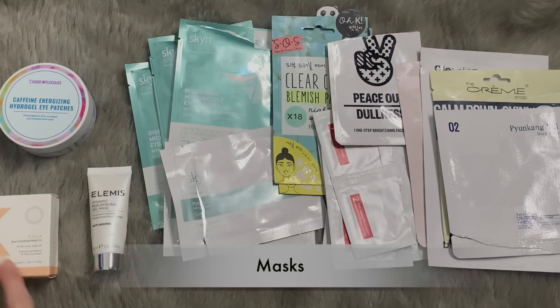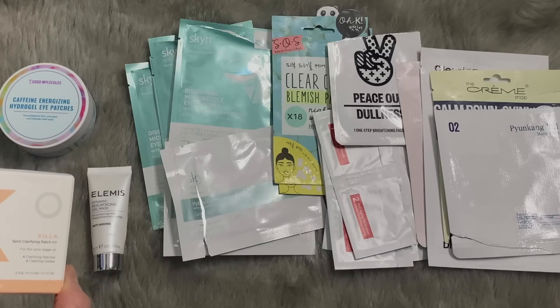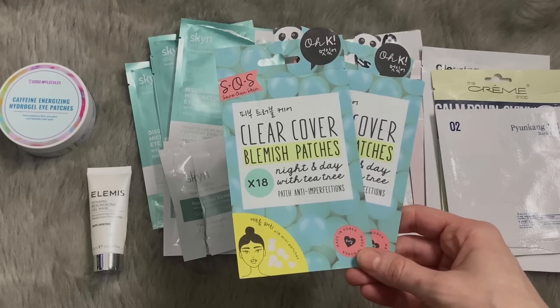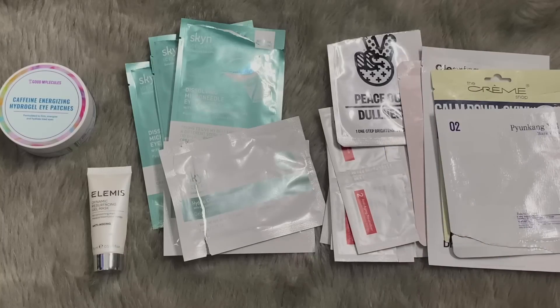We're at the final category for this video: masks. I wasn't sure where to put the Zitsticka, but I talked about it enough in Wednesday's haul video, so check that out. I won't repurchase these — I'll stick with regular hydrocolloids instead. And speaking of hydrocolloids, these are from OK — they're just OK. They're a little bit too thin, but they still get the job done. I'm eyeing the BH Cosmetics ones — I saw they have some really cute printed ones, and I am absolutely the person to put printed hydrocolloids on my face.